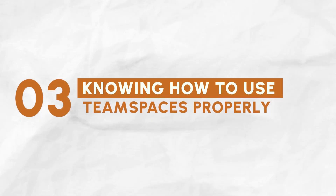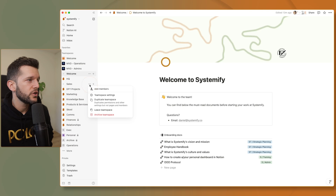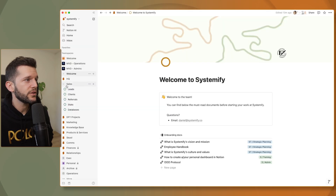The third skill is knowing how to use team spaces properly. Once you start using Notion with a team, having team spaces properly defined is going to help you with user permissions. Team spaces are the best way to manage permissions in Notion because we can assign permissions to every team space at once. This means that all the permissions that manage these pages over here can be managed through the team space itself.